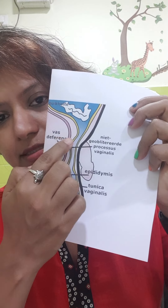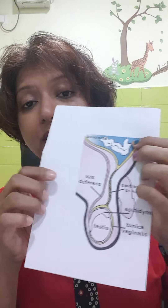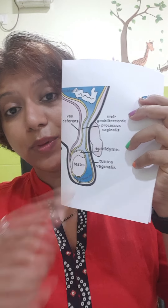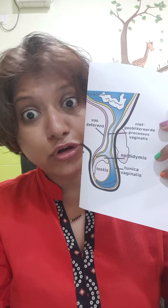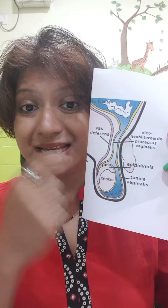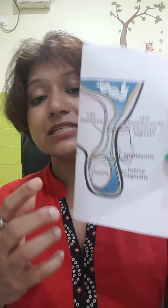In some babies, this opening instead of closing or becoming very small just remains open. The peritoneum comes down with the testis as it descends, and the opening just forgets to close. So when it remains open, water from around the intestine trickles down and sits around the testis.